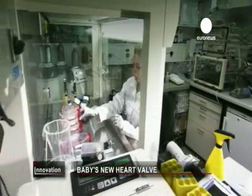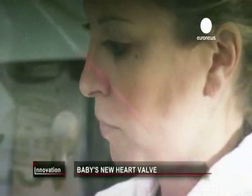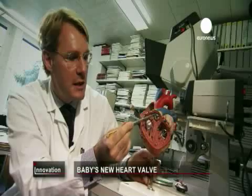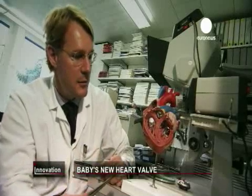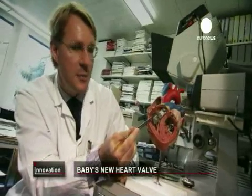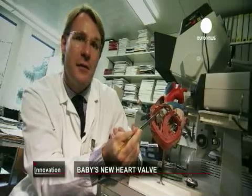One in every 100 newborns has a heart malformation and half of them will need open heart surgery. But that won't be necessary with this technique. What we would do is implant a stented heart valve without operation — we can go through a vessel and come into position and replace the defective heart valve with this new heart valve.